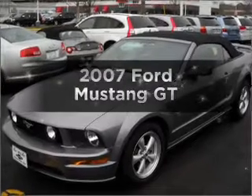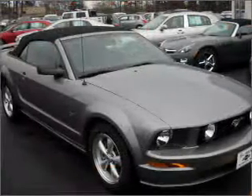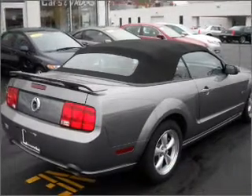Presenting the 2007 Ford Mustang. Travel the roads in style and comfort in this great vehicle, with a powerful 8-cylinder engine that gives you more control with its manual transmission.